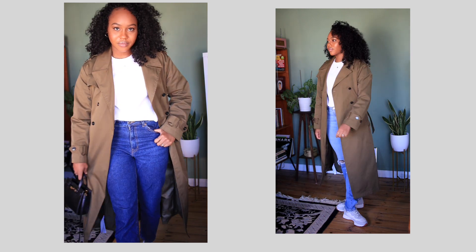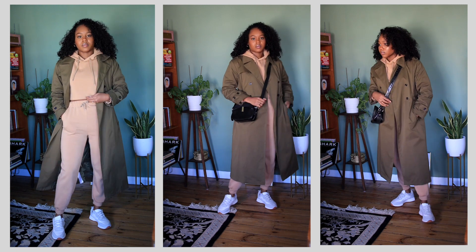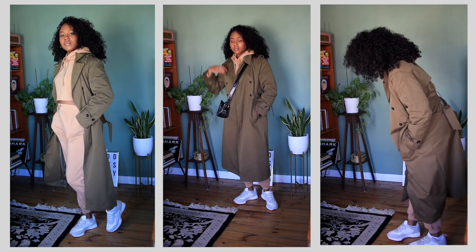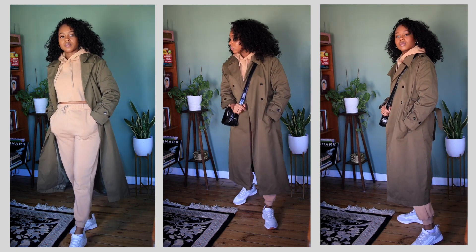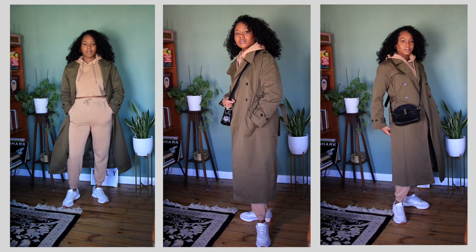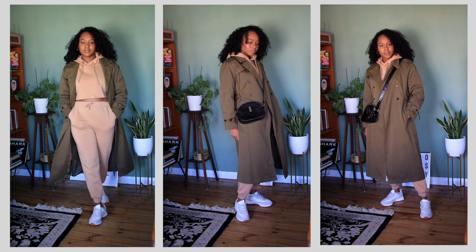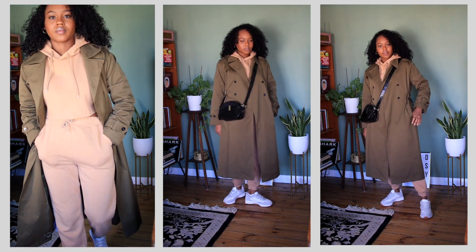I'm just using pieces I already have in my closet, so just remix what you have. The next way I styled the trench is with a tracksuit, because I'm such a tracksuit girl. I feel like any sort of loungewear you have, you can style with a trench coat — it instantly adds a whole different look. It's perfect for running errands on weekends when you just want something light to throw over.